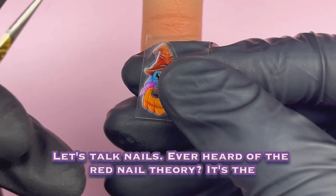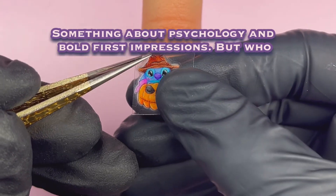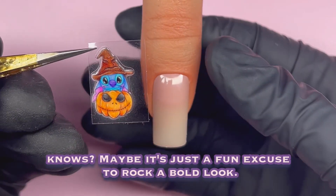Let's talk nails. Ever heard of the red nail theory? It's the idea that red nails make you more attractive. Something about psychology and bold first impressions. But who knows? Maybe it's just a fun excuse to rock a bold look.